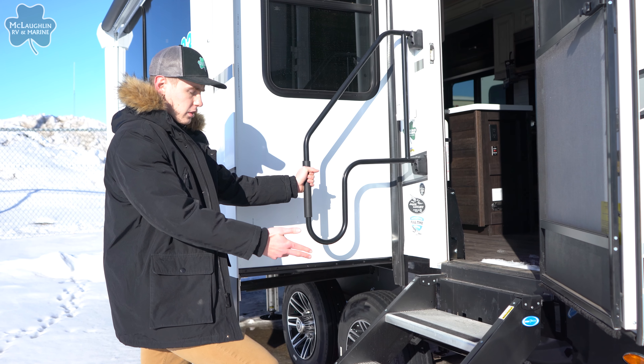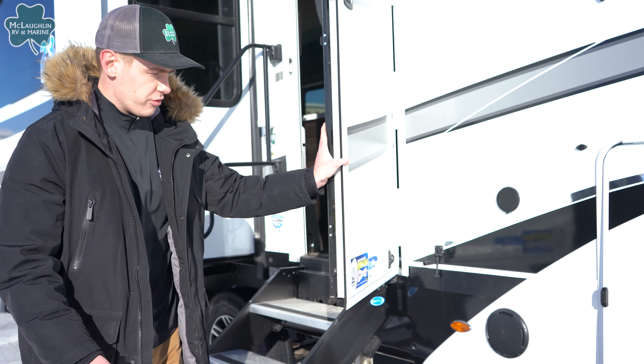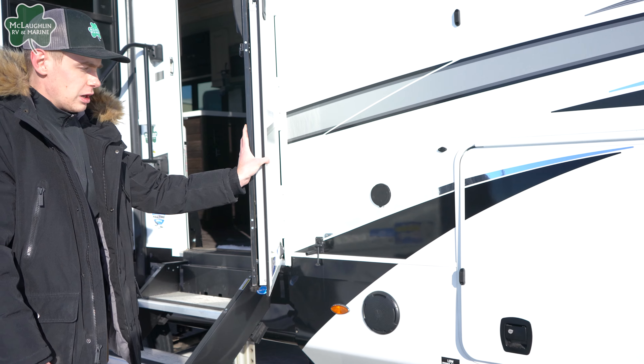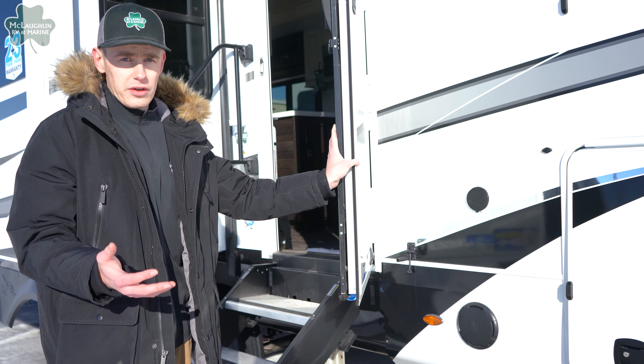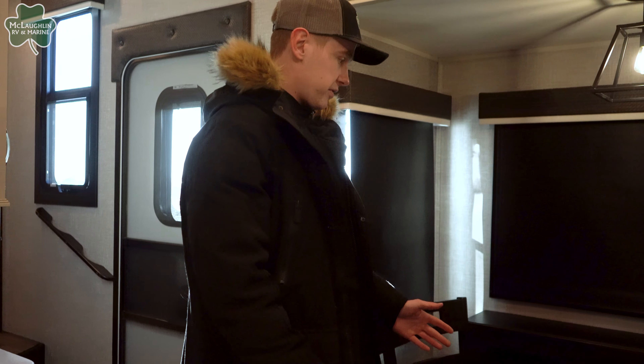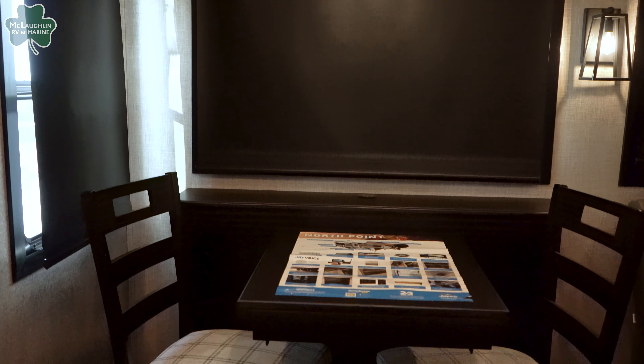This one also has the luxury package. Before we step inside, I'll mention that this one is an extreme weather packaged equipped unit — you're going to have heated pads around your holding tanks as well as some of your wires. Let's go take a look on the inside. Now that we're on the inside of the 310 RLTS, right away from the entrance here you're going to walk in and see a nice little dinette.